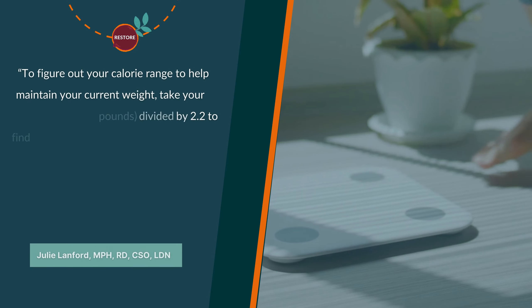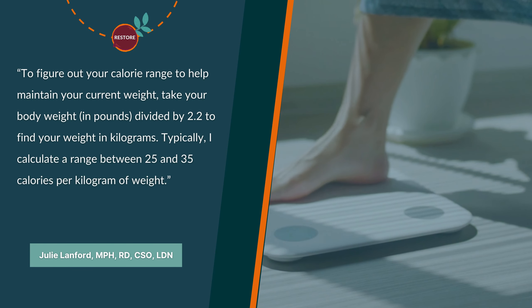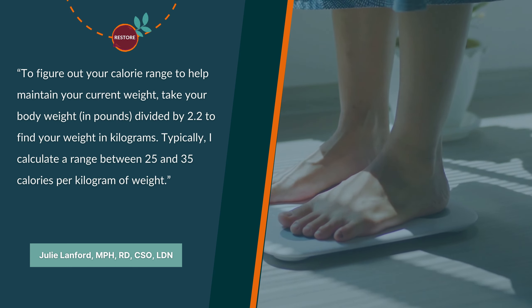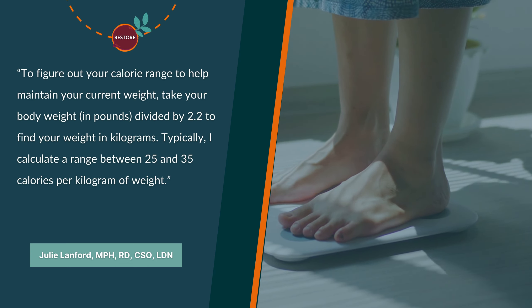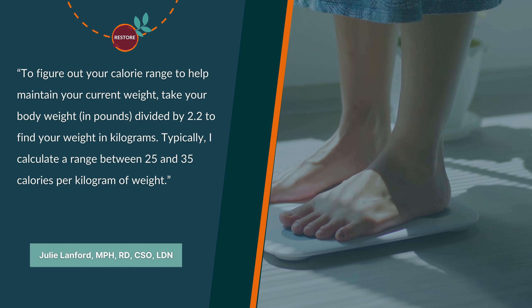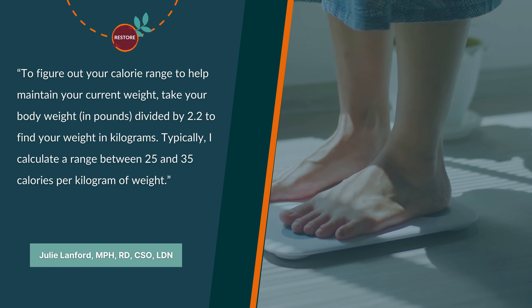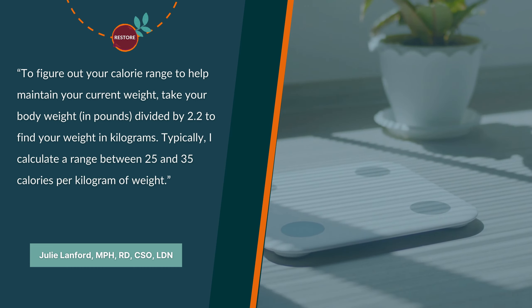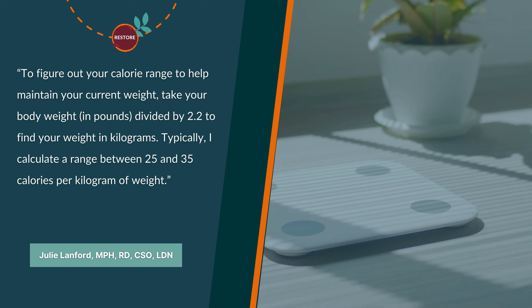We always calculate things in calories per kilogram. If anyone wants to figure out a range to help maintain their current weight, they can take their body weight in pounds, divide by 2.2, and that gives them kilograms. In general, I might calculate for somebody a range between 25 and 35 calories per kilogram.